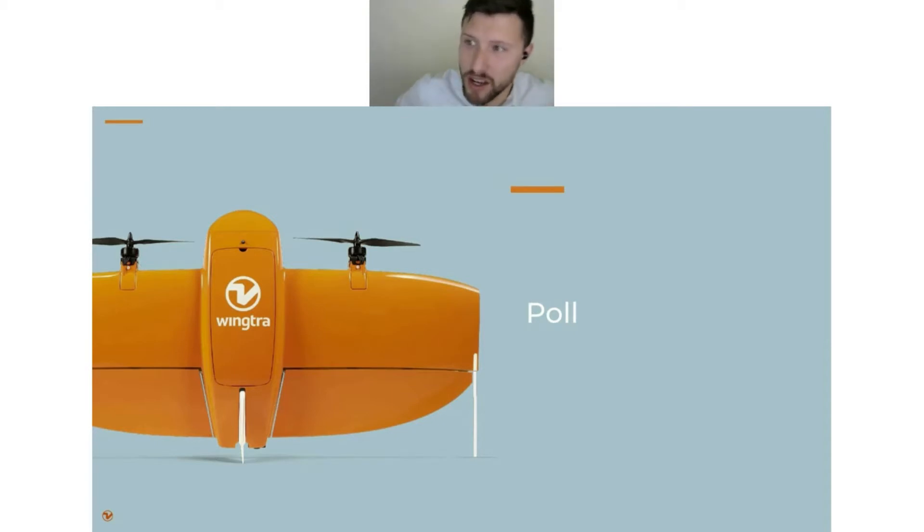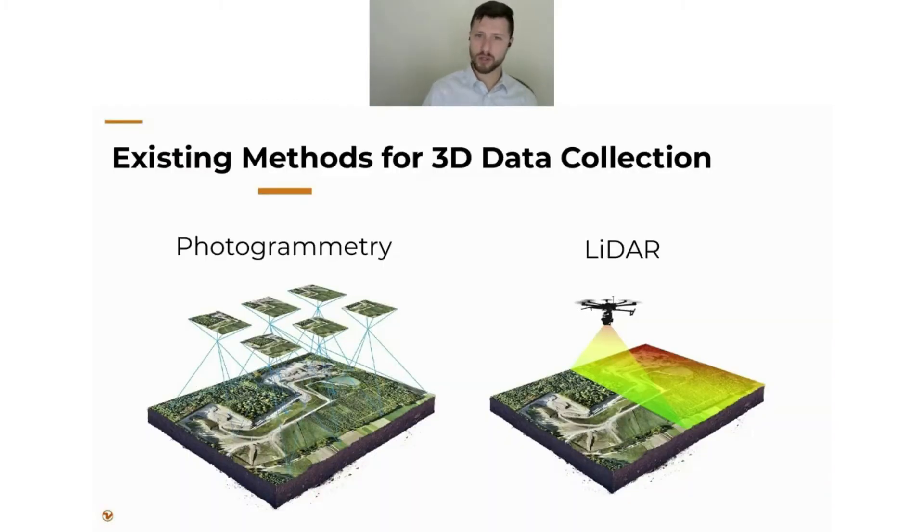About 90% of you are either currently using LiDAR or are interested in considering it. Only about 11% are saying they're not using or considering LiDAR. That's interesting — it'll help me cater this conversation a little bit.